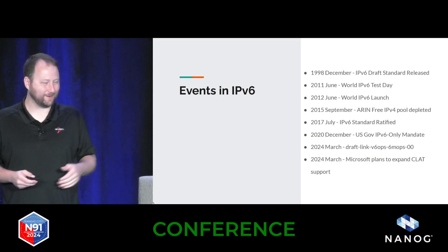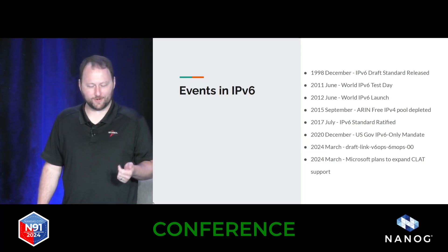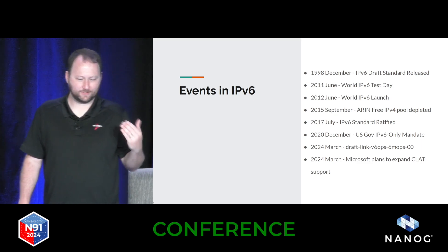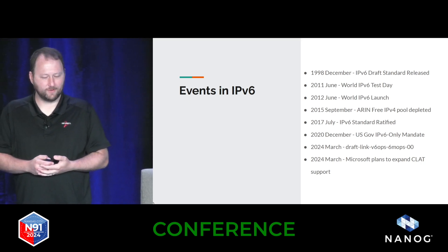I've even been guilty of nixing IPv6 from a project when I needed to cut scope to get something done during network engineering. But then as I came to Internet2 about four years ago, I got a little bit more excited about it because I saw more usage of it and started looking into it more and looked at how things run.